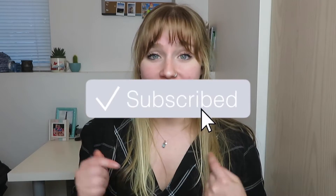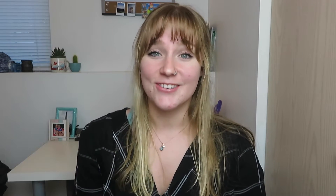If you guys want to see more teacher-related content like outfit of the weeks and day in the life of a student teacher, make sure to hit that subscribe button and give this video a big thumbs up if you enjoyed it. And so without further ado, let's get started.